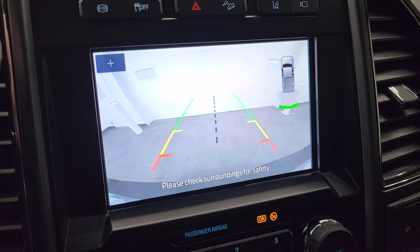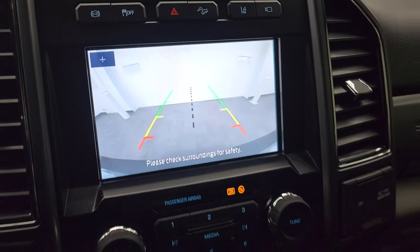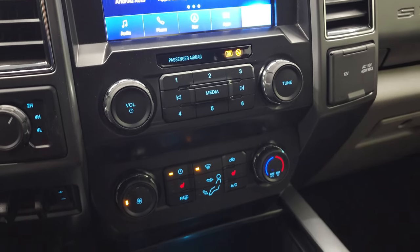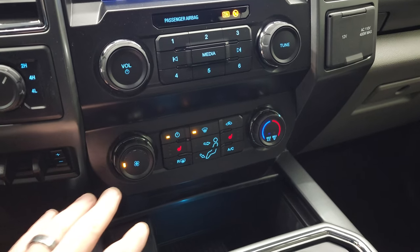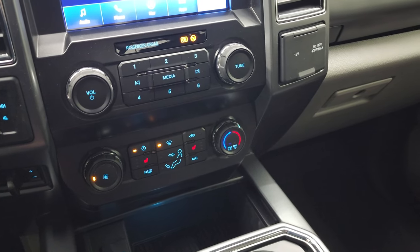The cargo cam shows up right there on the screen — this is also where your backup camera will display, and you can zoom in on your receiver hitch when the vehicle is turned on to get hooked up to your boat, camper, or trailer every time. Down here are your electronic four-wheel drive controls, factory brake controller, climate controls, heated seat buttons, and audio controls.